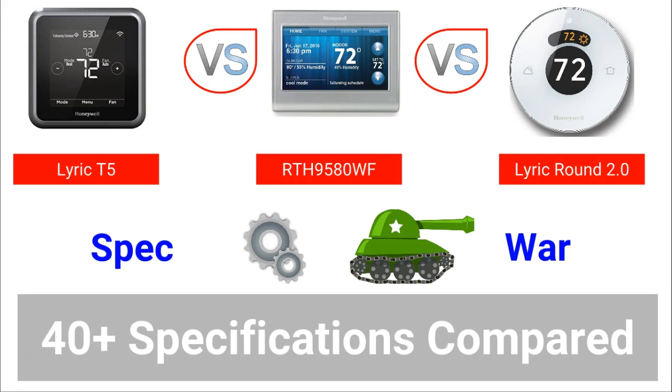In order to keep your attention and keep the video moving at a good pace, I will not discuss every detail of every feature in this video. These charts will be part of a very detailed written review at MySmarterHome.com. So let's get stuck in.